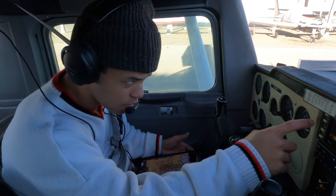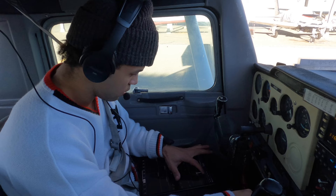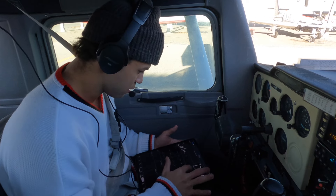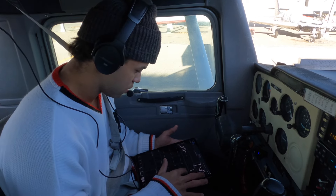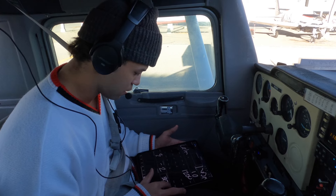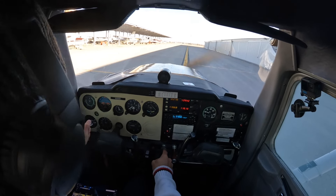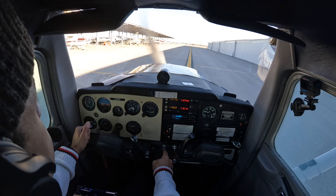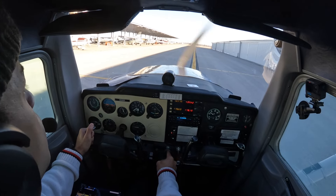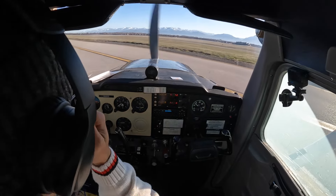Let's listen to the weather. South Valley Regional Airport automated weather observation: wind calm, visibility one zero, clear, temperature three, dew point minus three, altimeter three zero three zero. Weather is calm. Let's do a rolling brake check — left, right, good.